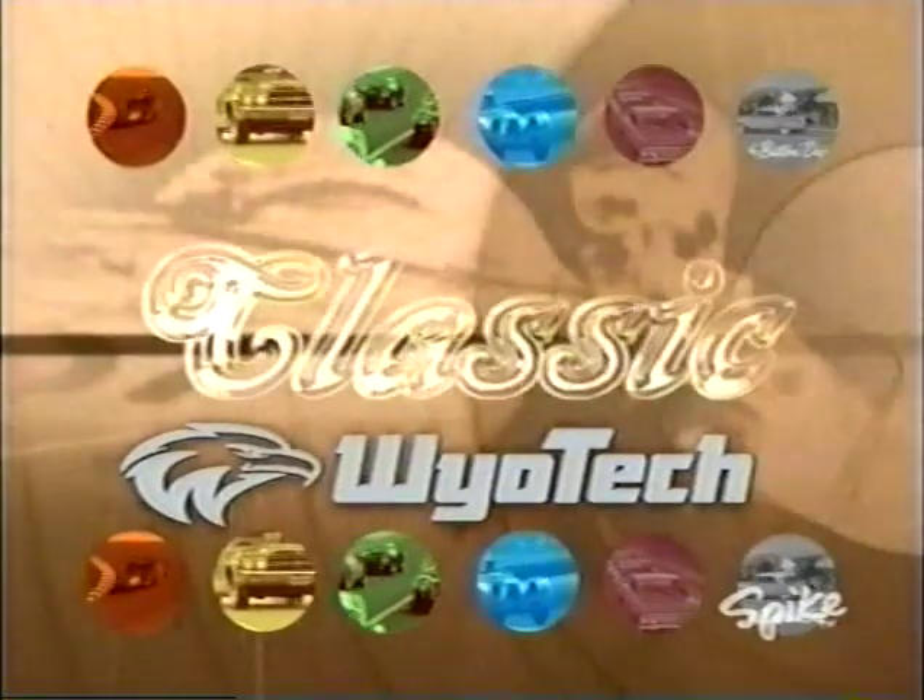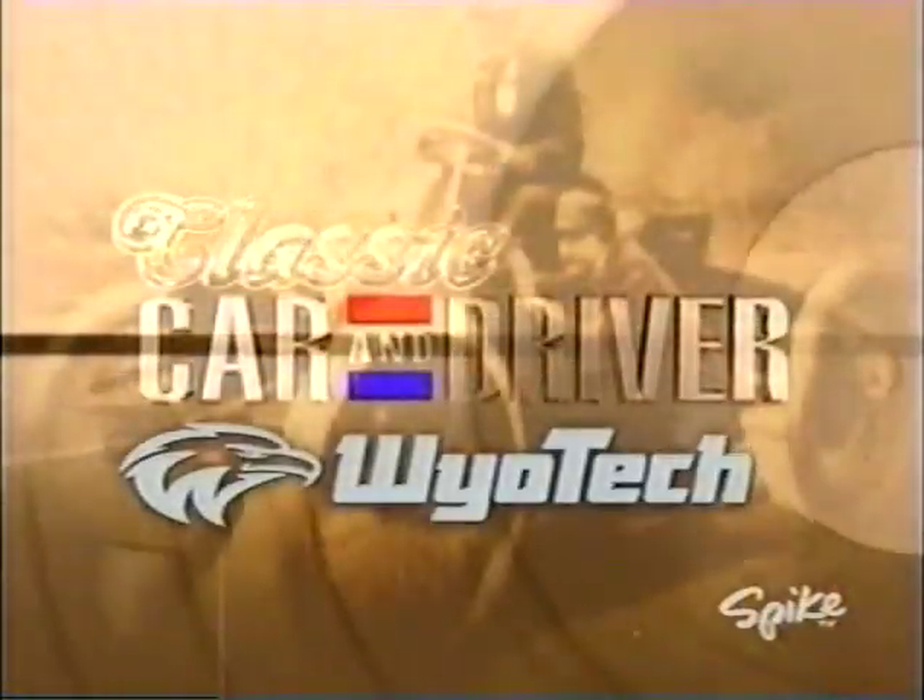Classic Car & Driver is brought to you by WyoTech, a premier technical training experience.